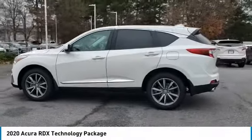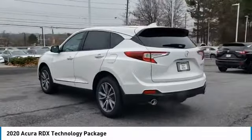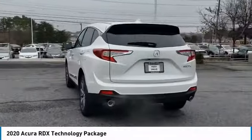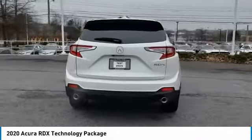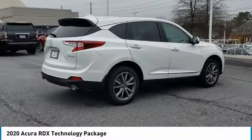Looking for the right vehicle? Check out the 2020 RDX. Viewed as Acura's answer to BMW's sporty X3, the RDX offers stylish interior, plenty of sport, and a nice amount of utility.